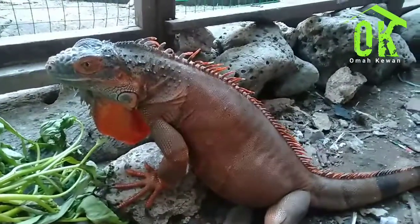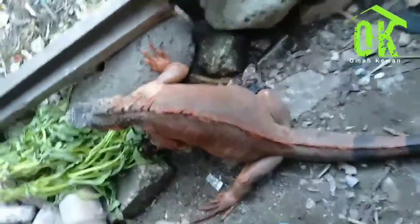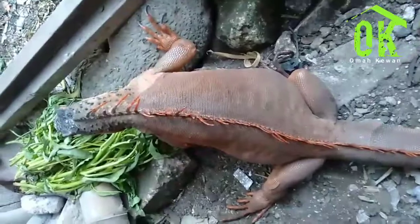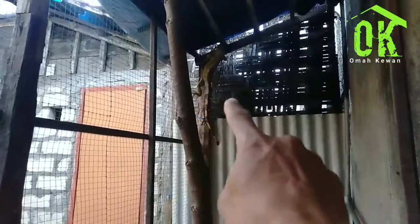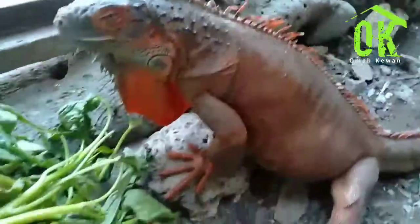Bisa dilihat iguana yang sedang hamil itu kayak gimana. Sekali lagi, bisa dilihat dari postur tubuhnya. Perut bagian atas mengecil, sedangkan perut bagian bawah kelihatan membesar — itu menunjukkan iguana yang sedang hamil. Ada yang bertanya gimana kok hanya betinanya saja, jantannya nggak ada? Di atas itu jantannya. Karena yang sedang hamil agresif, jantannya menghindar, takut diserang, makanya jarang jadi satu dengan iguana betina.